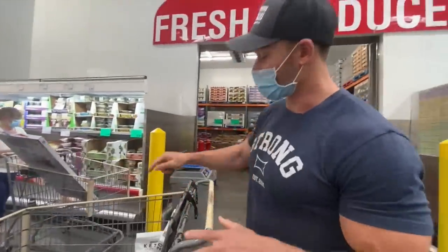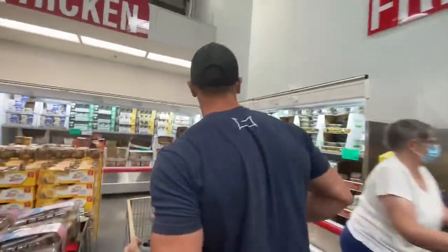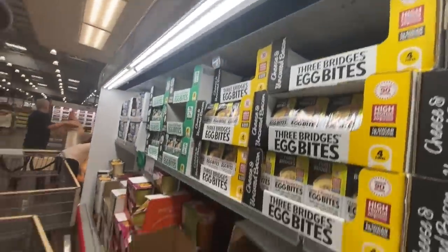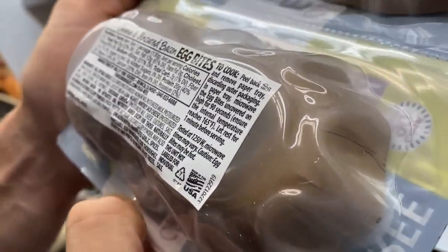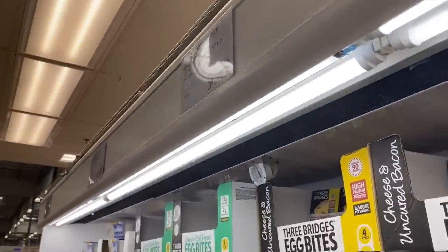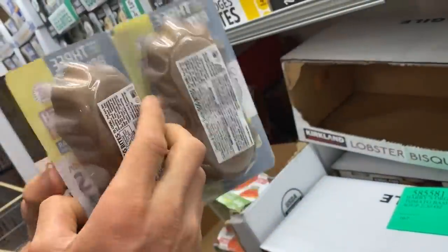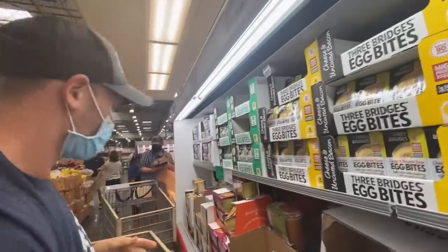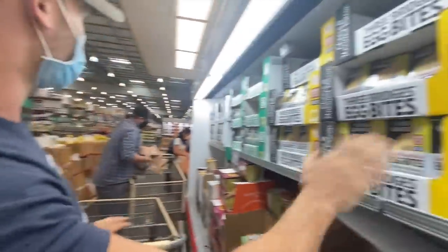Comparing the frittatas to the mini egg bites over here at $9.89 — the egg bites are cleaner and make the cleaner cut, but price-wise the frittatas are a much better bargain. Granted these are frozen and not refrigerated like the egg bites, which you can just warm up and you're done. Tremendous product that's been on my channel many times. Bang for the buck: frittatas. If you want to spend a little more and eat clean, go for the egg bites.